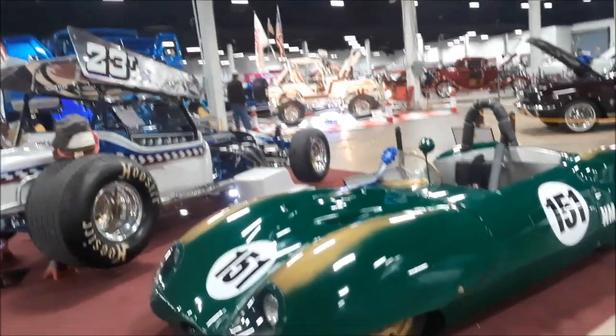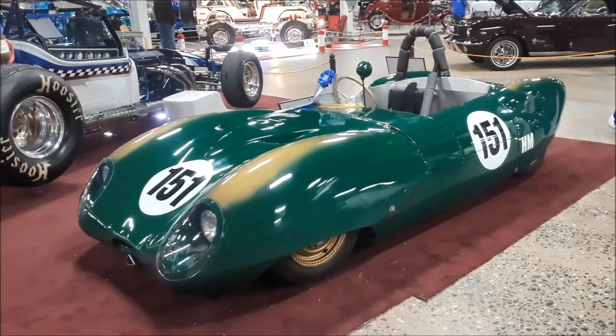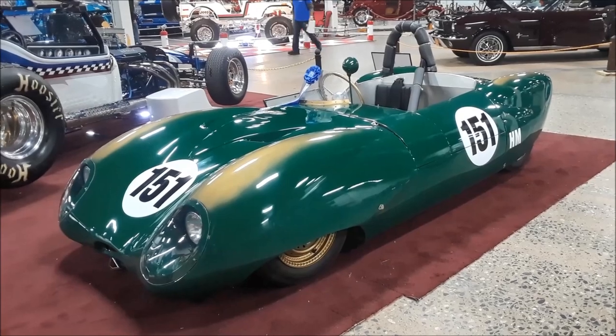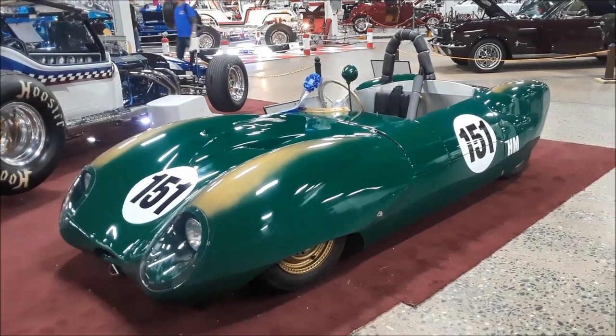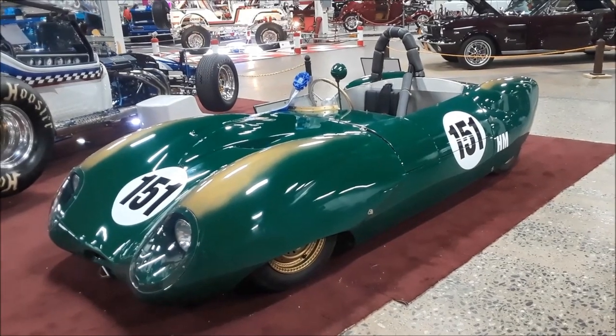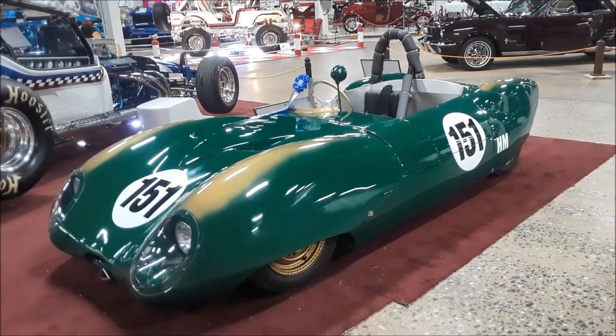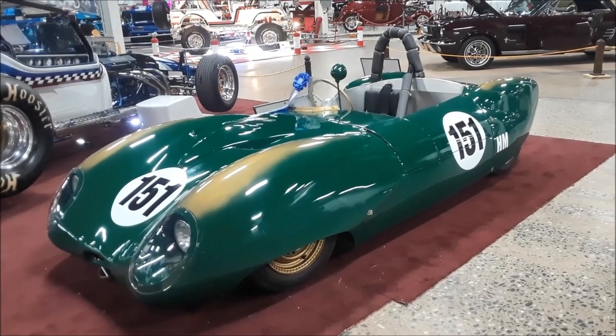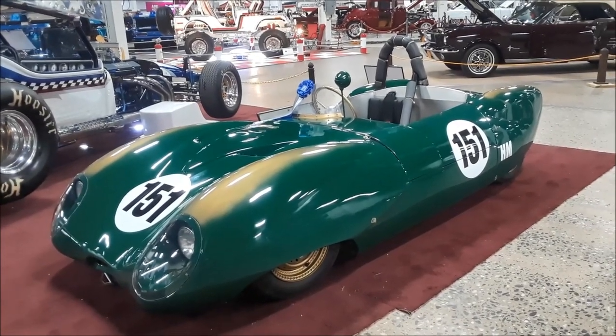The nose and tail are fiberglass, fitted to the car because it's narrower than a regular Lotus Eleven. The center section is all aluminum, hand-fabricated, including a full underpan. There's a Crosley rear and a full five-gallon fuel cell in the back — that's the way they ran it.